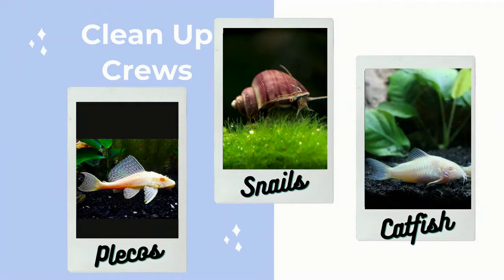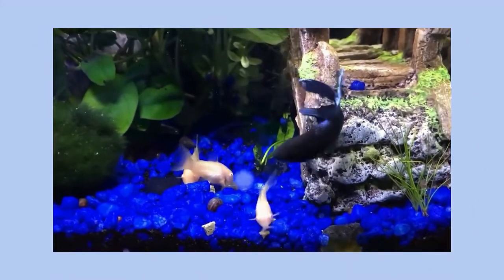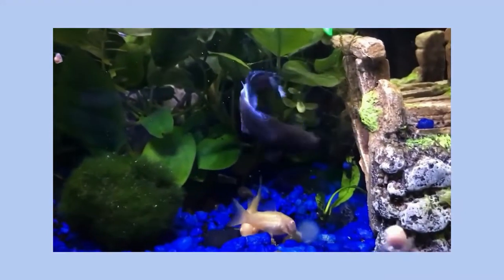You'll want something that eats algae and decaying matter in your tank, like snails, plecos, or catfish. Typically these are called cleanup crews — they keep your tank looking nice. Make sure that the snails you choose won't have offspring that will overrun your tank. Always do some research and get advice from somebody with experience when you choose to add something new to a tank.